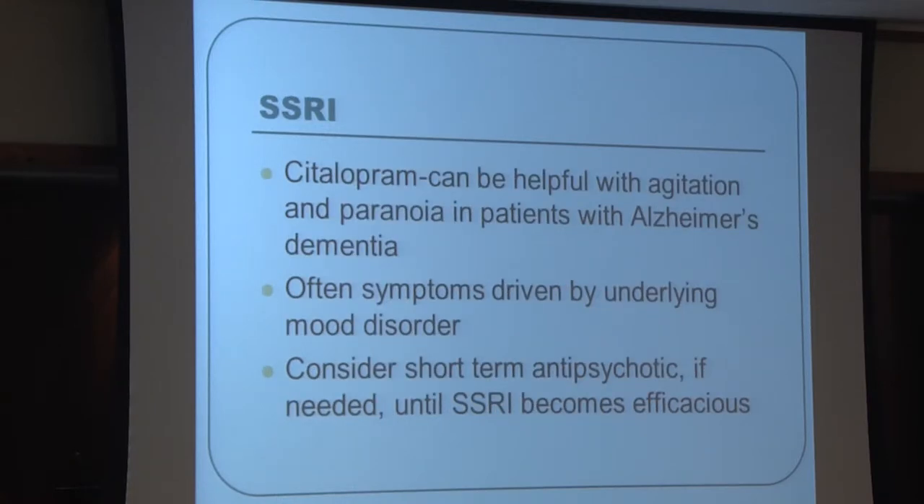SSRIs — serotonin reuptake inhibitors — are antidepressants that increase serotonin in the brain. The prototype studied is Celexa (citalopram), which has evidence for helping with agitation and paranoia in dementia patients. Problems are often secondary to mood disorders, so this targets the underlying condition. If someone is very agitated, a good approach may be starting an antidepressant while using an antipsychotic short-term, since antidepressants take four to eight weeks for full benefit but are generally safer than antipsychotics.